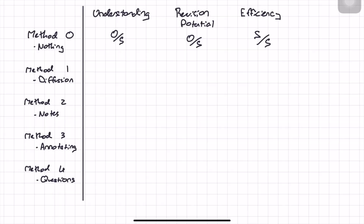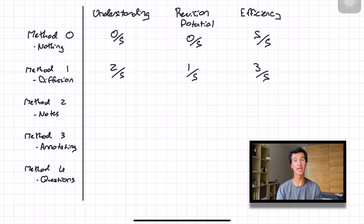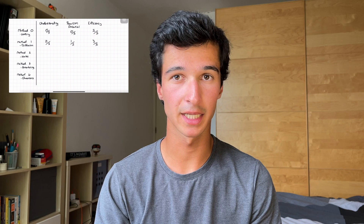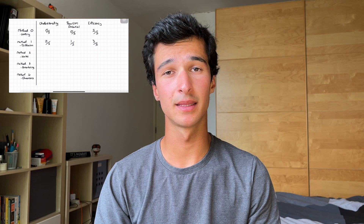Moving on to method one: just watch the lecture and absorb it by diffusion. For the rankings of this method I'd give it two out of five for understanding, one out of five for revision potential, and three out of five for efficiency. I believe this is probably the worst strategy you can take. Not only are you sitting in a lecture and not really doing anything to ensure that you will remember this content in the future, but you're also taking the time to watch this lecture and not really gaining anything from it. This strategy is only really useful when you're watching something for pure interest, such as an invited talk or an optional lecture where you don't have to worry about being examined on the content. However, for examinable content, this is probably the worst thing you can do.